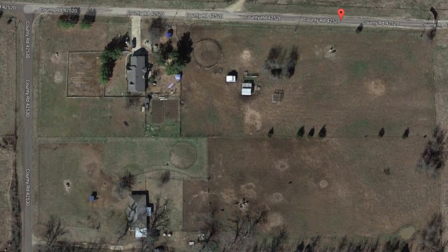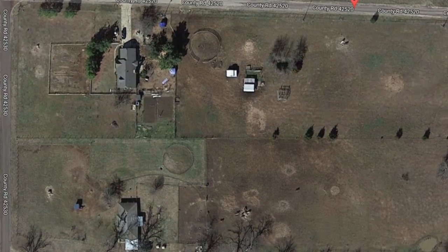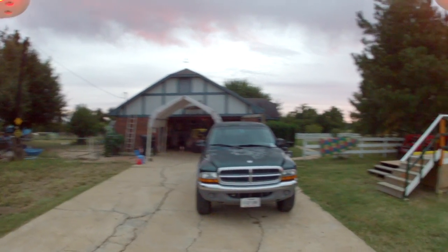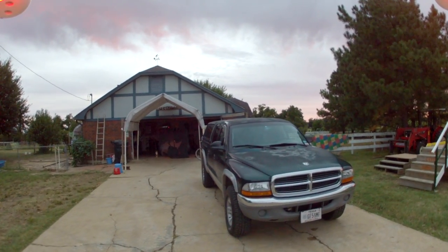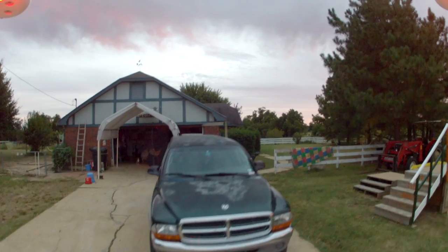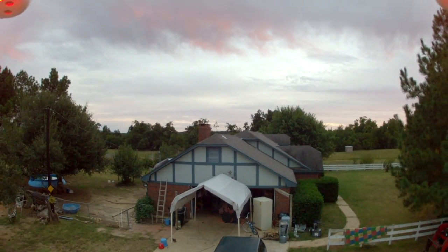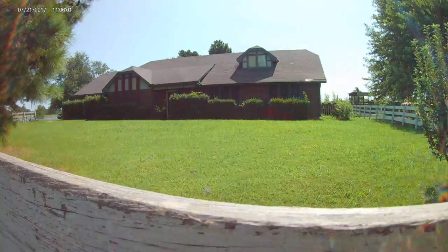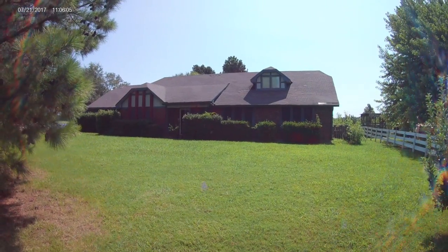Here's an overview — this is our 10 acres, two houses of five acres each. That's the front of the house from the front yard, which we never use. That door — everybody comes in through the garage.